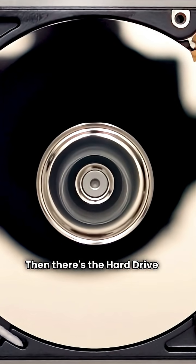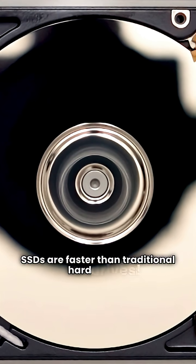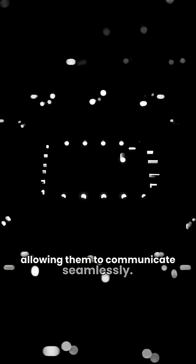Then there's the hard drive, or SSD, for long-term storage. SSDs are faster than traditional hard drives. The motherboard connects all components, allowing them to communicate seamlessly.